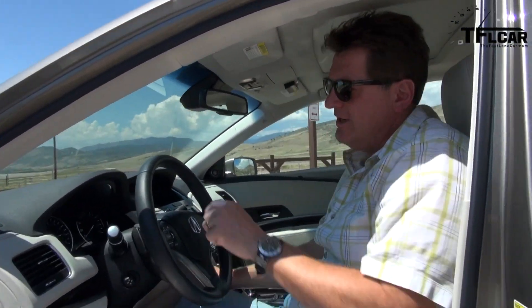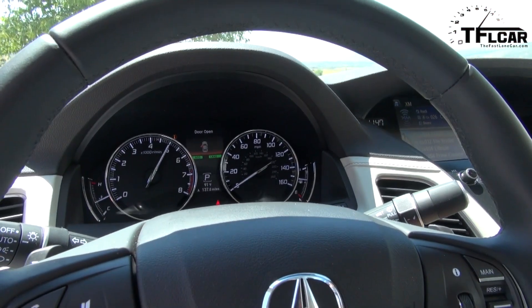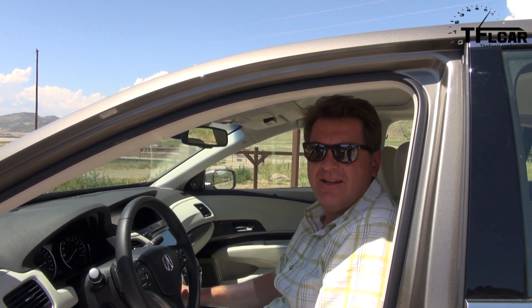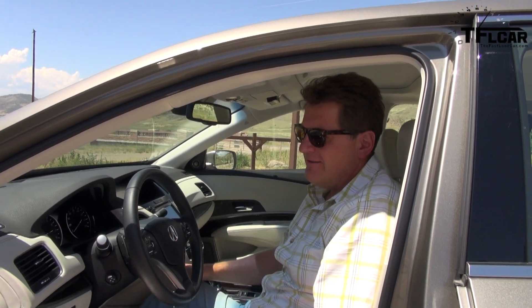That's the computer not allowing it to rev any higher than that — isn't that crazy? Today the cars are so technologically advanced that the driver is almost a secondary thought in the whole driving process, and that's kind of a shame.